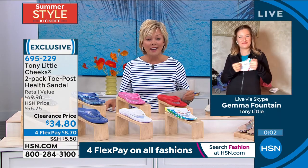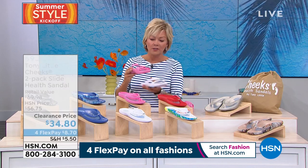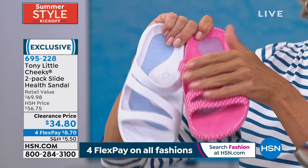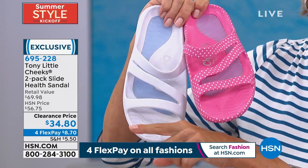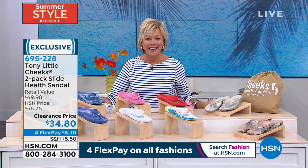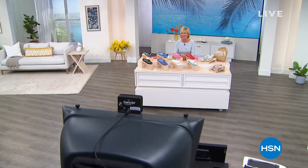There's another two-pack of sandals. If you don't like the toe post, we do have this as an option — it's a slide health sandal with a wonderful crisscross kind of offset angled strap, no toe post at all. These are also a two-pack on sale at clearance price. You still have a 30-day unconditional money back guarantee, so it's not all sales final — item 695-228. If you love that style or prefer it, or you want both, you're more than welcome. We have one more brand to share with you tonight when it comes to comfort shoes — Easy Spirit is coming up next.